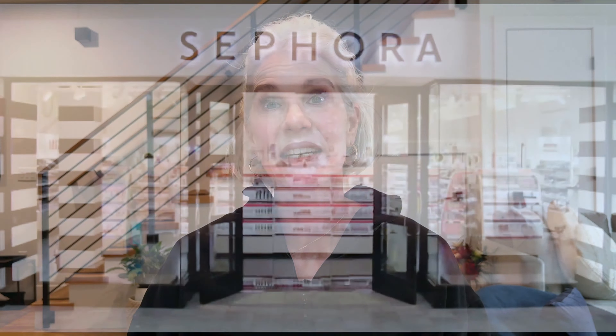The Sephora Savings Event is here. I'm going to be sharing with you my top 25 picks, including longtime favorites, new finds, and a few items that are on my wish list.